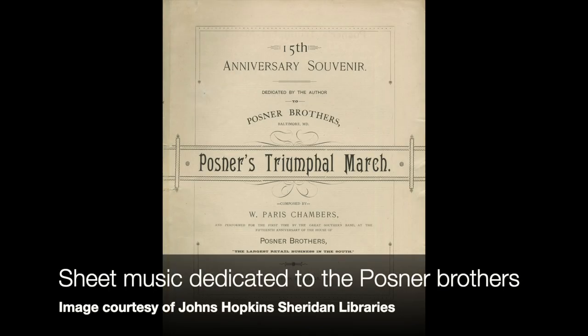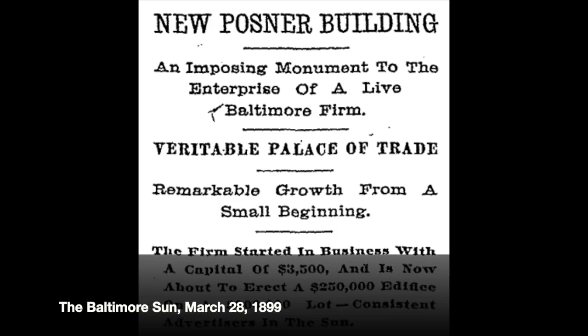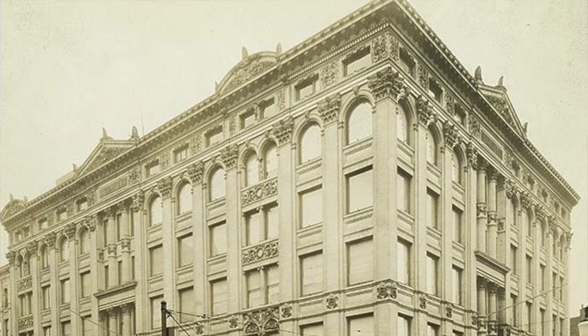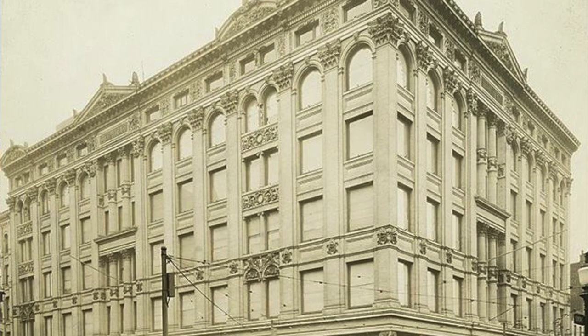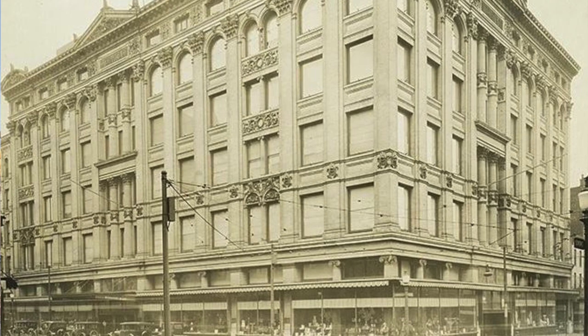By 1900, they had grown from six employees to 600, and the department store was doing such good business that they were able to afford to build this building at a cost of $550,000 — a whopping amount back then. The building was architecturally jaw-dropping. It has 150,000 square feet, two and a half miles of aisles for shopping, and it was fireproof. It is made of steel girders, and the only wood in the building was in the windows, the doors, and the floors — and even the wooden floors were encased in concrete. It also had a dining room on the mezzanine.